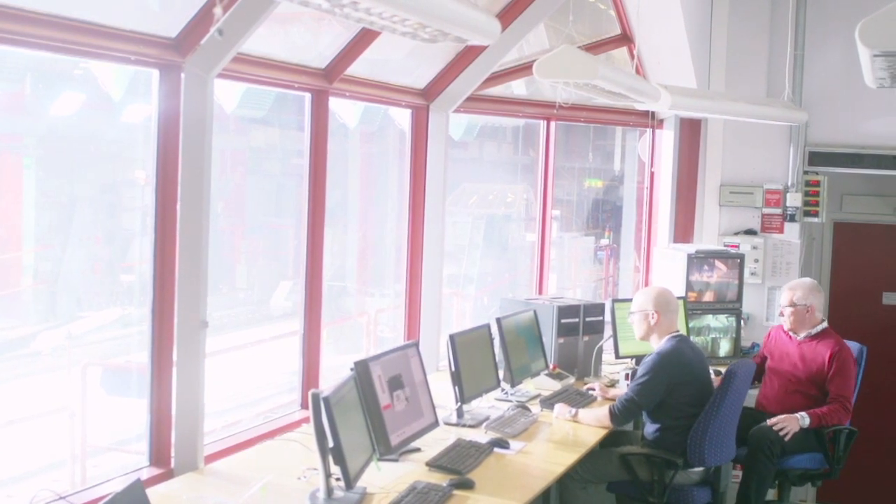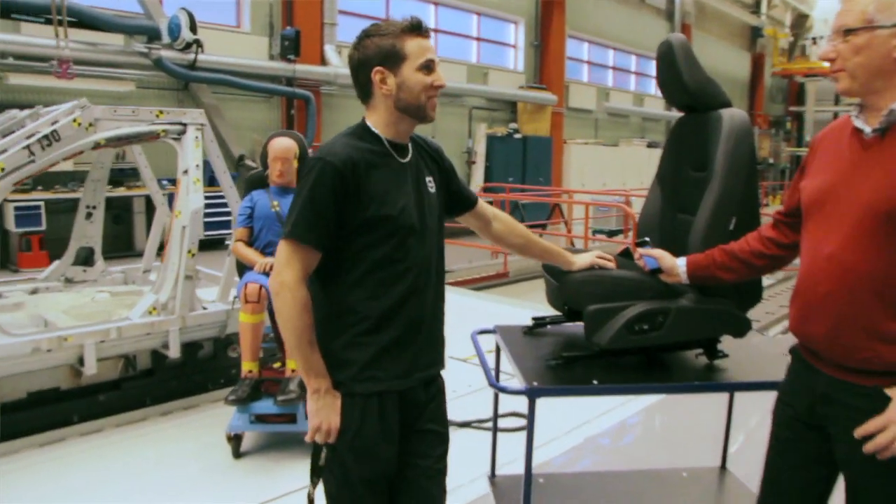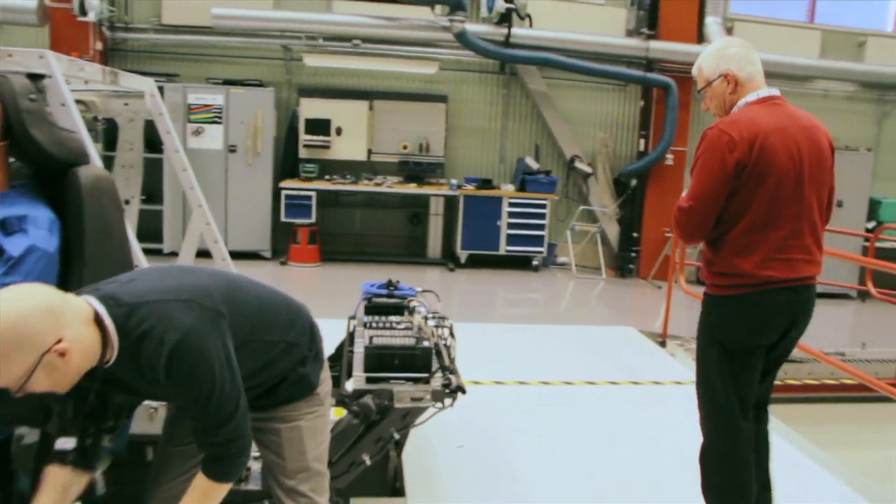What I enjoy most about my job is being a part of developing safe cars. I also enjoy very much working with my two teams. They do a great job.